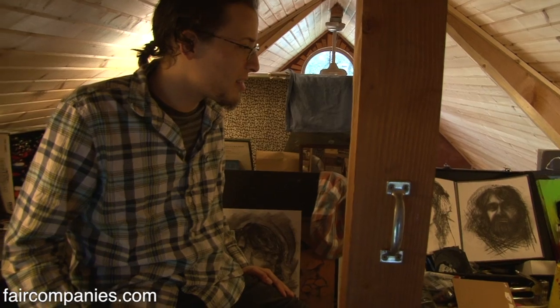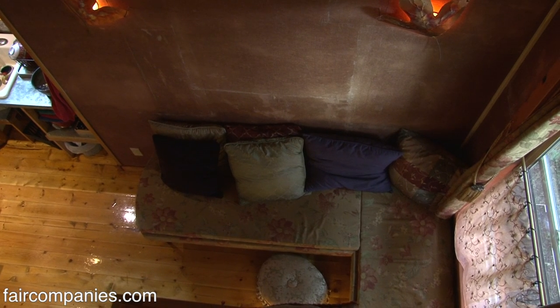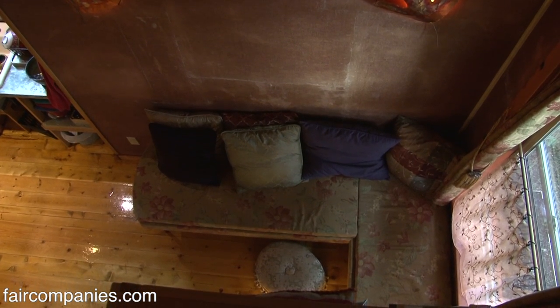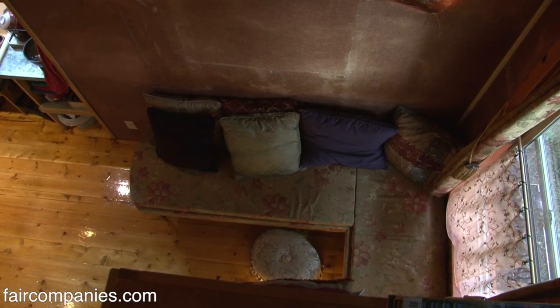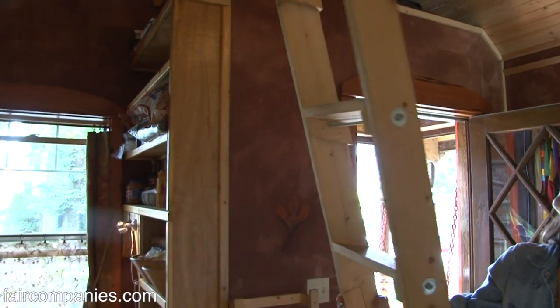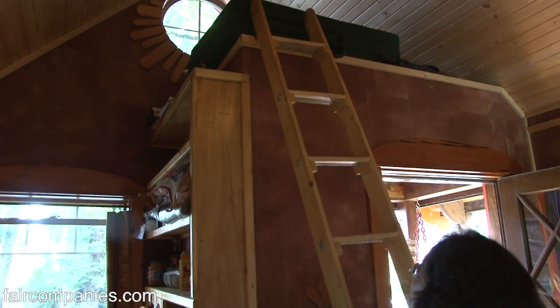He was sleeping up there but he moved down to the window seat. I sleep right there, towards the window. It's not very wide, but he's happy with this. And then the ladder will flip to the other side to the front loft — you just turn it and it'll go up to the little front loft.